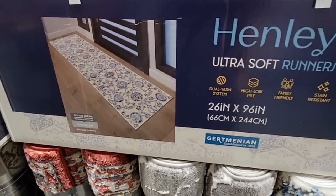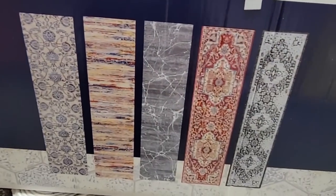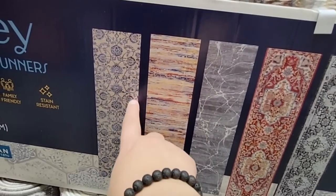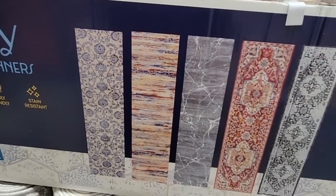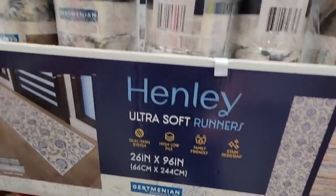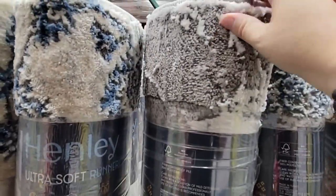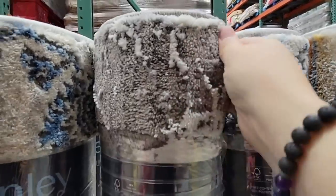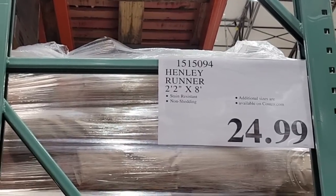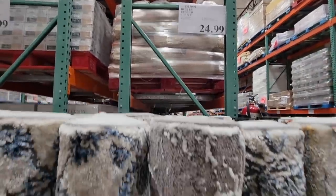Speaking of rugs — they used to have runners. I bought one for $10.99 for six feet for our laundry room. These are a little bigger; look at the designs on the blue one — much fancier. These are perfect for a hallway or long doorway. They feel really nice; you might want to put a lining underneath. Just over two feet by eight feet long for $24.99 — not a bad price.